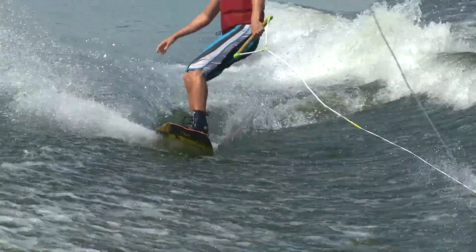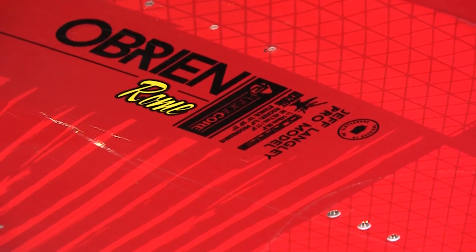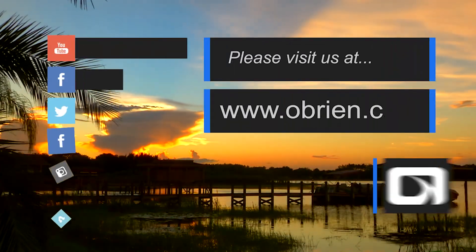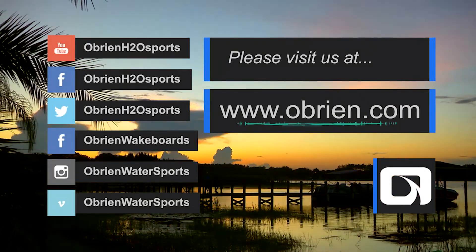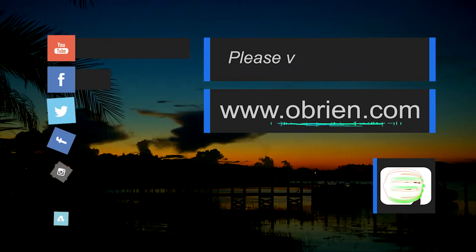Thanks for checking out my pro model. Visit obrien.com or your local dealer for more details.